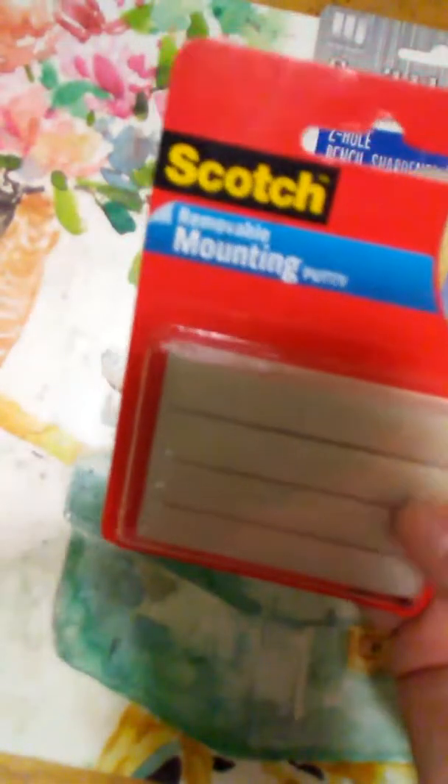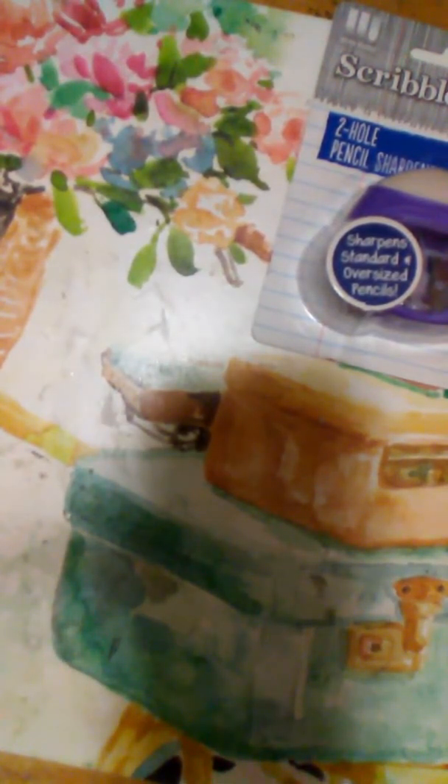Then I got this Scotch — it's one pound of removable mounting putty. I bought the blue stuff at the dollar store which works great, but for a buck I'll try this to see if it's better. This is what I mainly wanted to buy from the store, but like I said I spent $25.